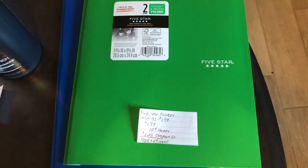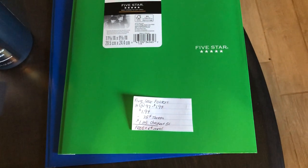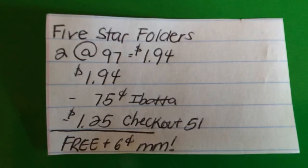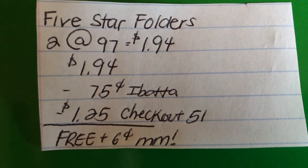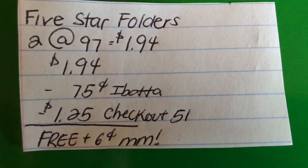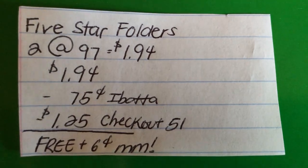The next deal is on the Five Star folders. All of the Checkout 51 rebates should be reset because today is Thursday, so don't forget to check your app. You're gonna buy two of them at $0.97, which totals to $1.94. Ibotta is giving $0.75 when you buy both, and Checkout 51 is giving $1.25 when you buy both, making this free plus a $0.06 moneymaker.